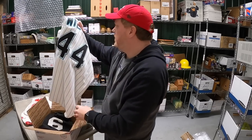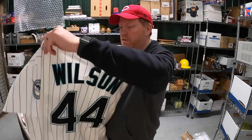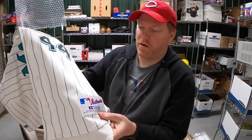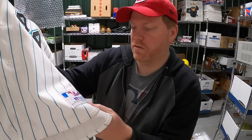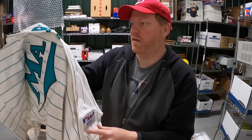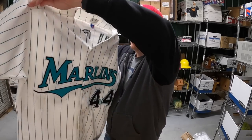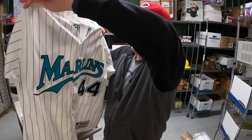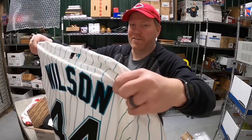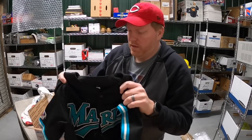I got a couple of Florida Marlins jerseys and these really intrigued me because I think these were worn by the players. This one is Wilson, number 44, made by Russell Athletic. Down here it says MLB Authentic Russell Athletic and it says 'Preston Wilson World Series Champs 2003' — that's written on there in ink. You can just tell the quality — the jersey is a lot thicker and heavier than normal ones. There's a little bit of dirt on it too, so it might have been, you know, sliding into second base.